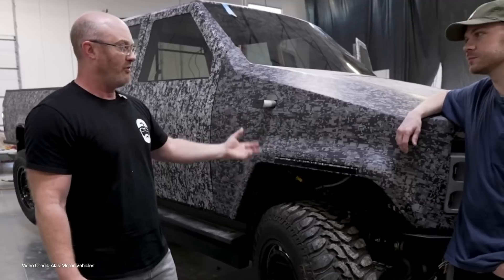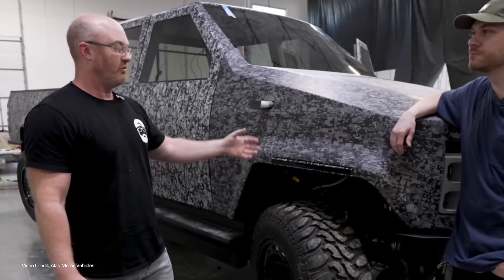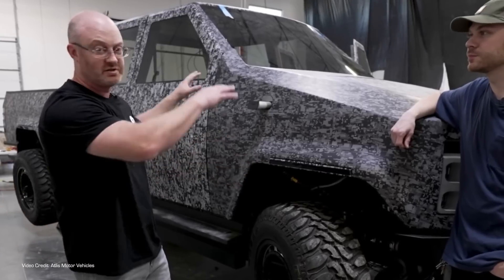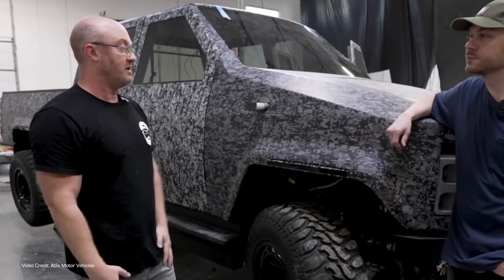That devotion to functionality is possibly what led us in the office to describe the prototype as an early GTA render. But through the reveal, and knowing that underlying conviction that form follows function, it led me to much more respect for what Atlas is trying to achieve — even if I think it could do with a few more polygons. But then, crypto mining has bumped up the price of Nvidia RTX 3080s, so maybe they could only get their hands on an S3 trio.